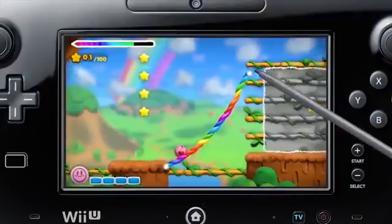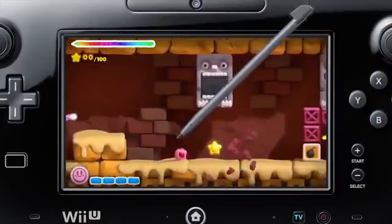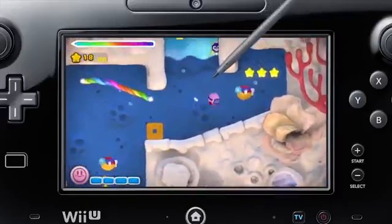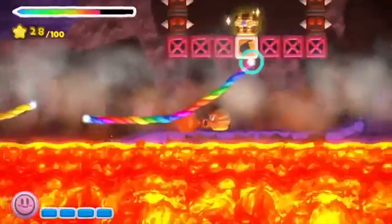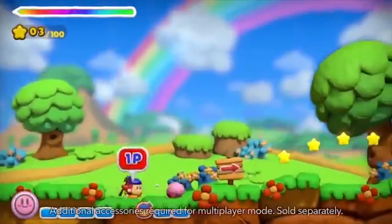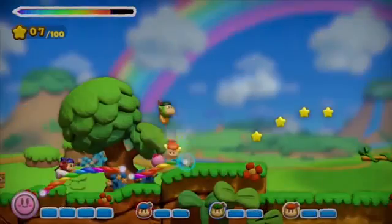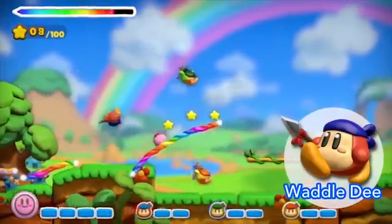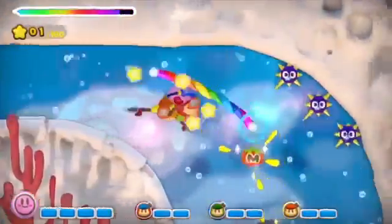And Kirby Rainbow Curse, which seems to be the logical sequel to Kirby Canvas Curse, where you draw lines using the stylus onto the gamepad instead of the Nintendo DS screen. They also briefly talked about a multiplayer mode where other players can move around like a normal platformer, while one player moves around as Kirby still using the gamepad screen and making the platforms. In general, it seems like every time Nintendo makes a new platformer, they find some way to make it cooperative play, and I'm all for it.